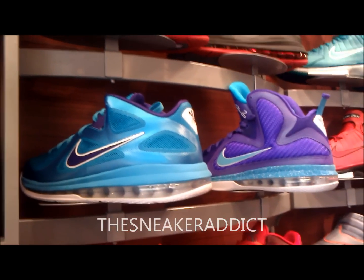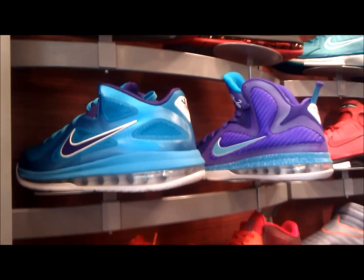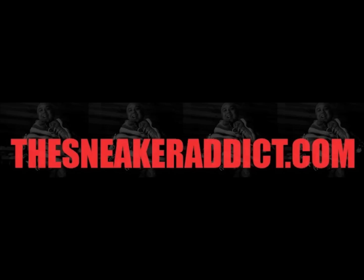With that said, leave them comments, let me know which one you like better. Check out the sneakeraddict.com morning, noon, and night like clockwork. And you know how we do. I'll be back really, really soon.